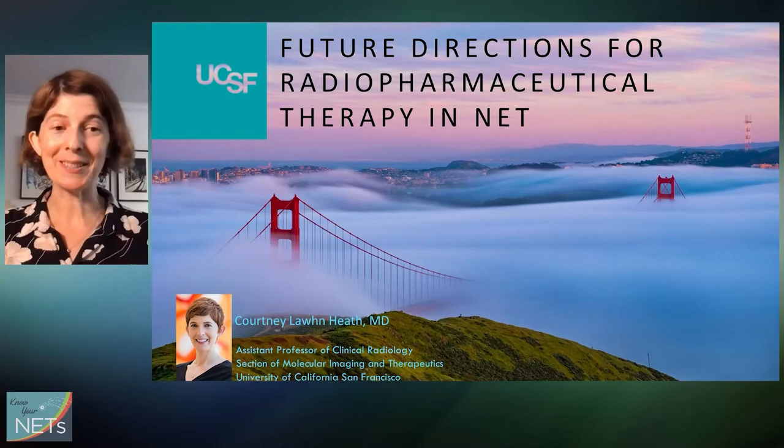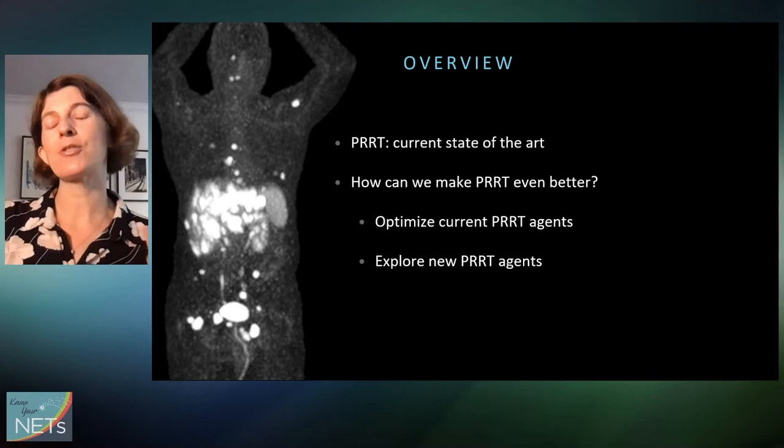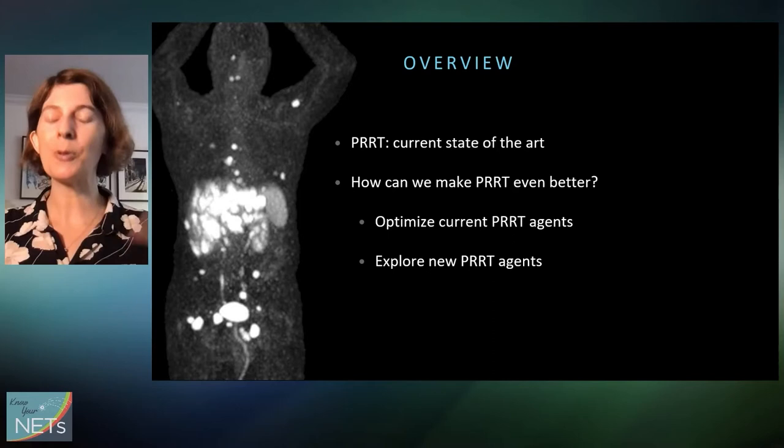Hi everyone, I'm Courtney Lawn-Heath. I'm a radiologist and nuclear medicine physician at UCSF. We do a lot of radiopharmaceutical therapy, including PRRT at UCSF, and I'm very excited about what the future holds in this space. That's what I'm going to talk to you about today. I have no disclosures. First I want to make sure that we're all up to date on the current state of PRRT.